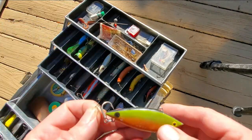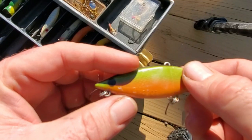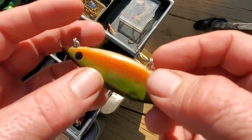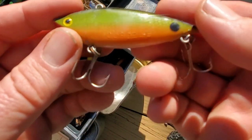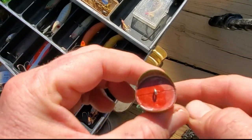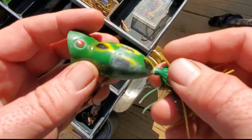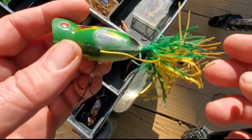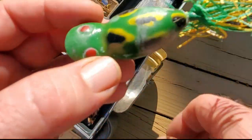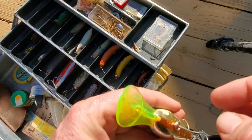This one looks relatively new — it doesn't rattle. It says 'Spot' embossed on there, and it's a Cordell Spot. And then I assume this is a Hula Popper — looks to be plastic, I can see a seam there. I like the skirt on this one because it hasn't melted. Usually these things melt and you have to buy new skirts all the time. There's a nice Hula Popper.